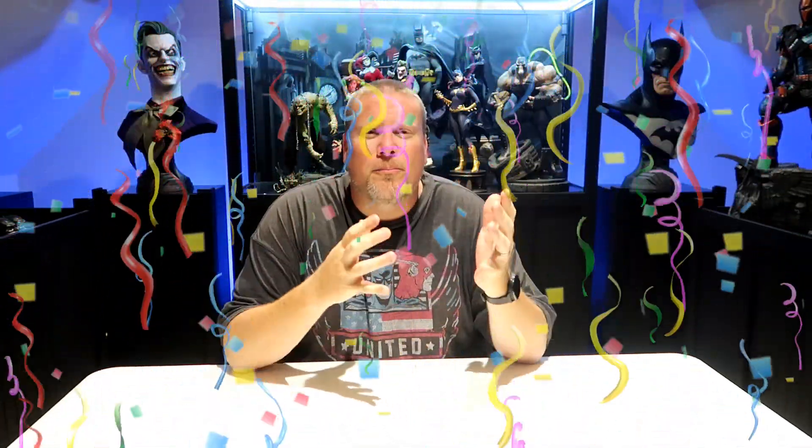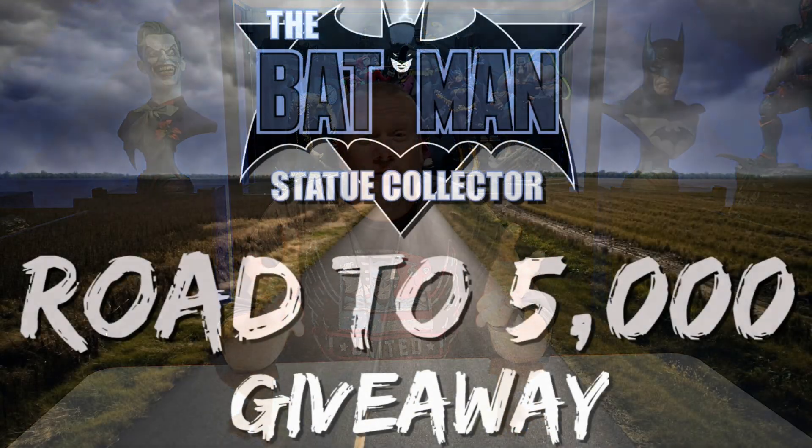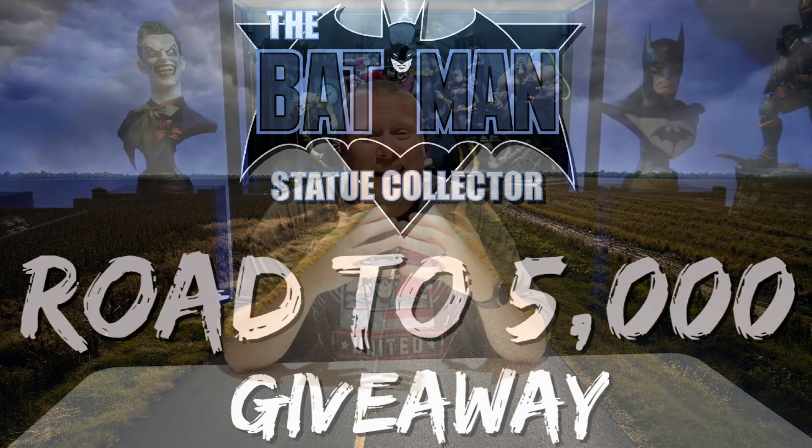Hello everyone, it's Chris the Batman Statue Collector, and today we are going to celebrate. If you are a follower of mine on Brotherhood of the Bat on Facebook, you know that we have been doing the Road to 5,000 Challenge — we've been trying to get to 5,000 subscribers on YouTube — and as of this recording, we have surpassed that amount.